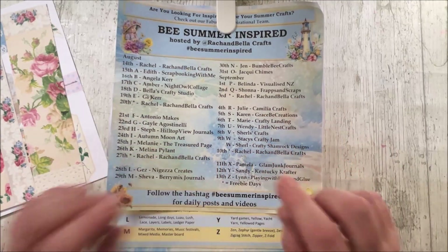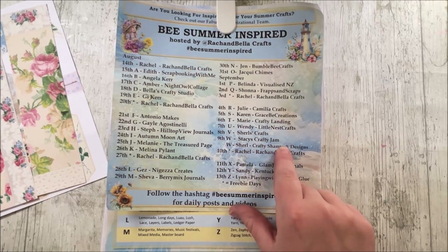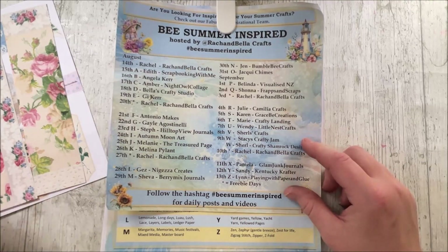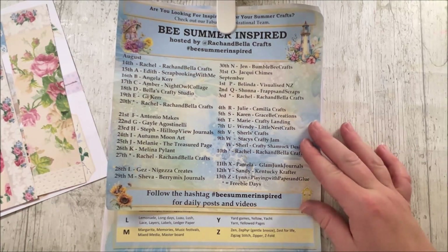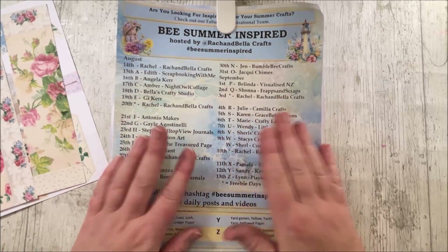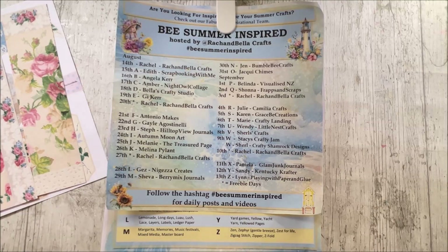You will also, I hope, have checked out Shirl's Crafts, Stacey's Crafty Jam, and Shirl at Crafty Shamrock Designs. If you haven't yet seen the videos, please don't forget to go and check them out, because we're nearly at the end now. I really hate it when the girls in the last week get a bit forgotten, so please don't lose momentum. Keep going, keep supporting them. And don't forget the giveaway!